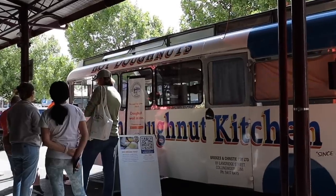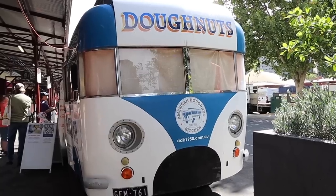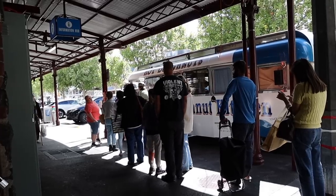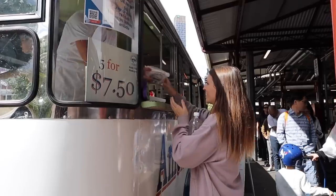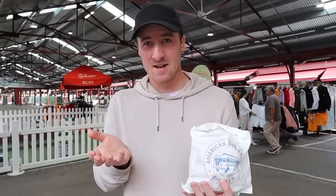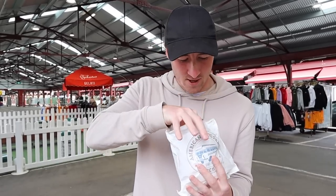One of the things we would highly recommend is these jam donuts from the American Donut Kitchen. It's basically like a big VW bus, and the line was really long — about a 10-15 minute wait — so it must be really popular. We didn't realise these donuts were that big; I thought they were bite-sized. But they're actually pretty big. And they're still warm!